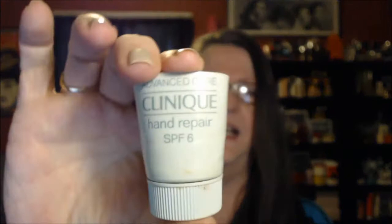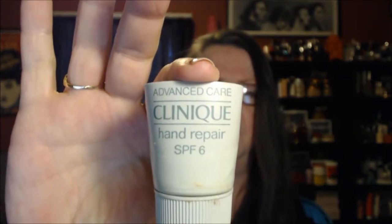I used up one of these last month. This is Clinique Advanced Care Hand Repair SPF 6. As you can see, I sliced it down to get everything out of it. I didn't care for it that much, I'm not going to repurchase. It was a gift with purchase, I think — I never purchased it in the first place. This is a Darfan Cleansing Water — this was a makeup remover for sensitive skin, and it was fine. I really am enjoying those wipes, so I probably won't purchase this.